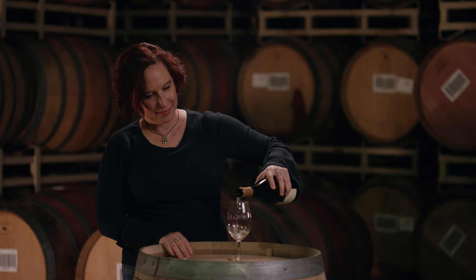We have the number one AVA labeled Chardonnay in the U.S. You can enjoy it with some really nice herb chicken or certainly some halibut that has a very nice citrus marinade.